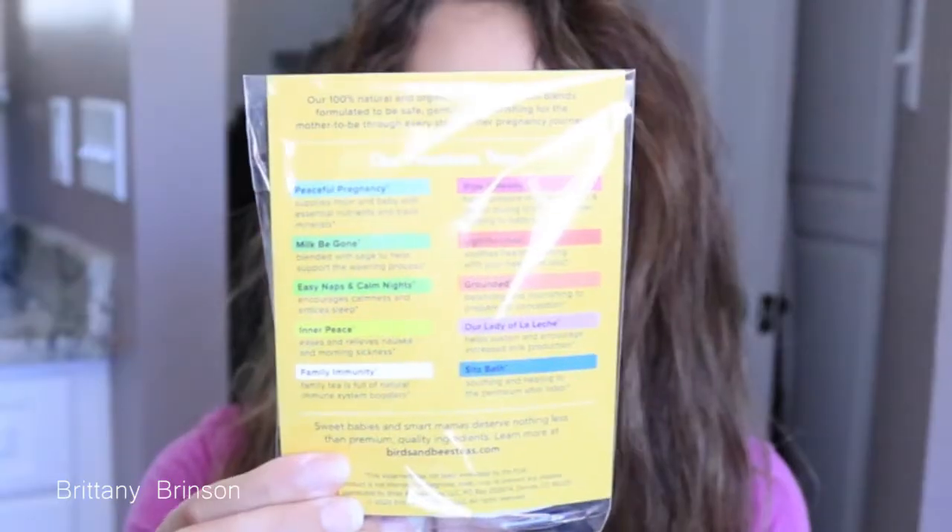Next I'm pulling out a tea. This one is from Birds and Bees Teas — this one is Peaceful Pregnancy Tea, caffeine free of course. On the back it shows other types of teas they offer. Personally, I am not a fan of hot drinks — I like hot chocolate in the winter but that's about it. They have other teas like a Milk Be Gone to drive your milk, an Easy Naps and Calm Nights for better sleep, and an Inner Peace to ease nausea and morning sickness.